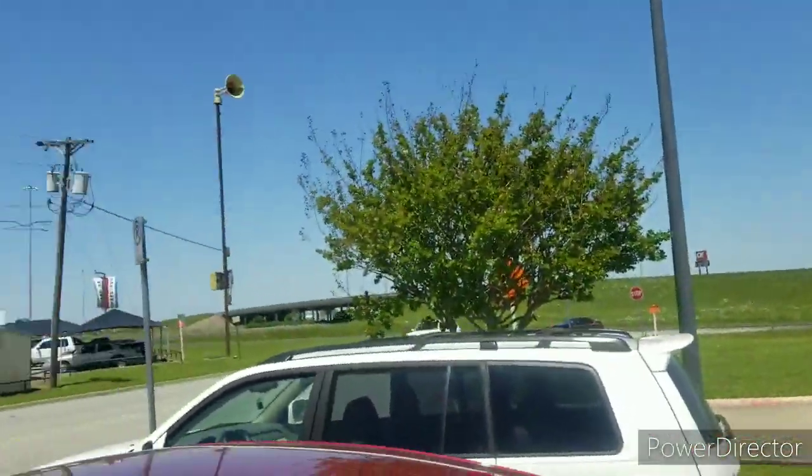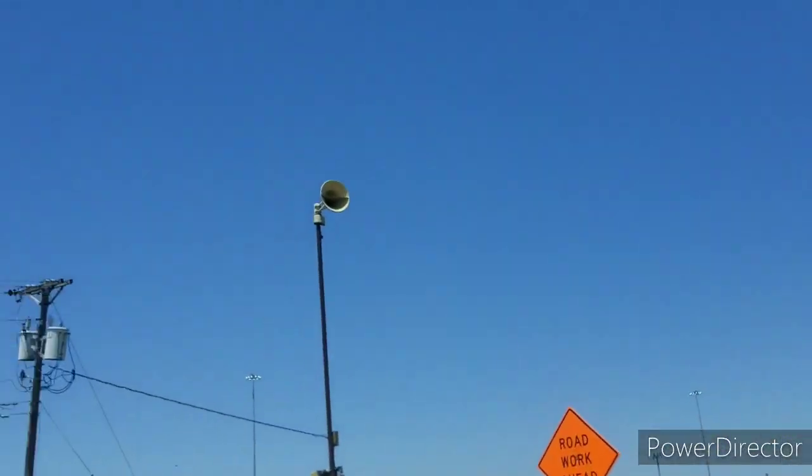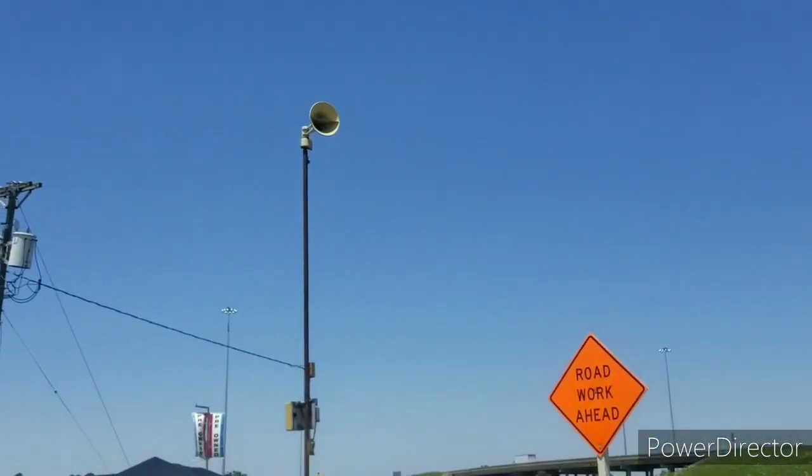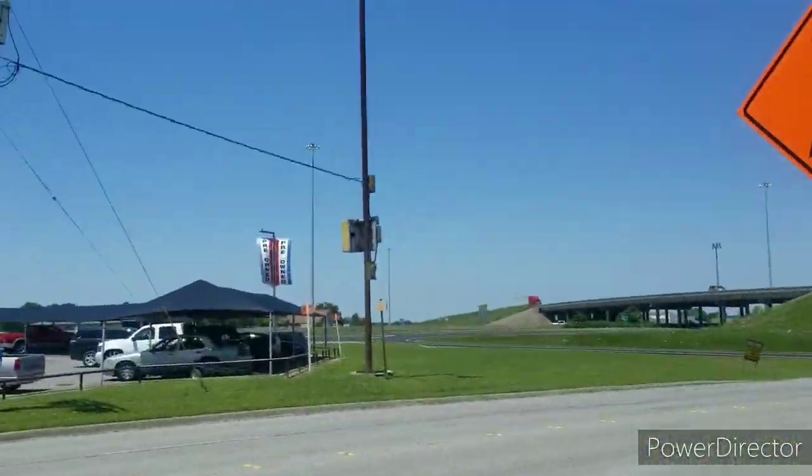We're now in Greenville, Texas, and yep, there's the ACA Hurricane. We're going to have to go across the street, probably fast, so I can get them up close. Yep, this is our target. Okay, we're going to cross the street.